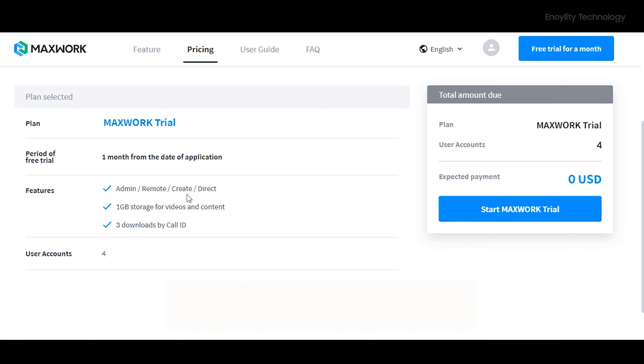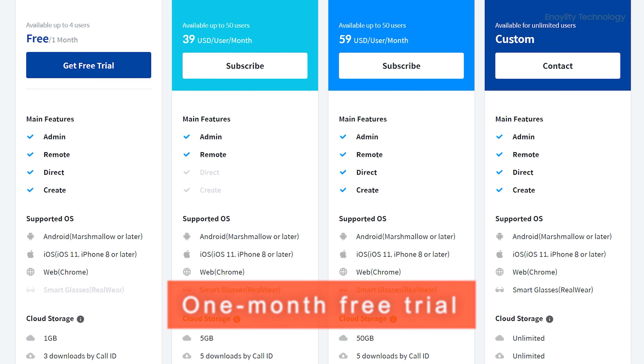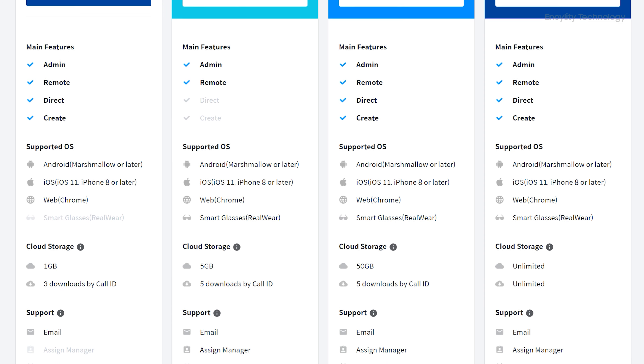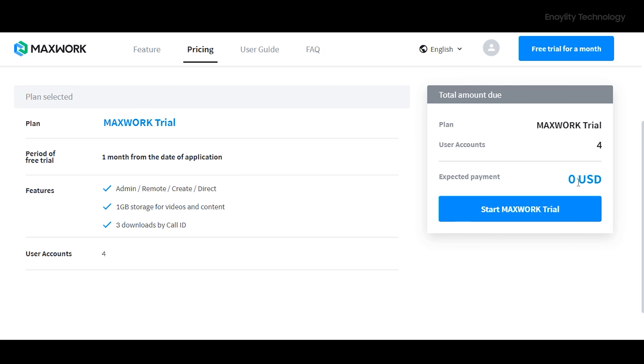MaxWork comes at a very reasonable price and even offers a completely free one-month trial. In the trial you can create and assign tasks to four different users and have access to all features available in the paid version. Links are in the description below. If you find it helpful for your company or work — especially essential given the current COVID-19 situation — you can move on to the Pro or Enterprise plans.